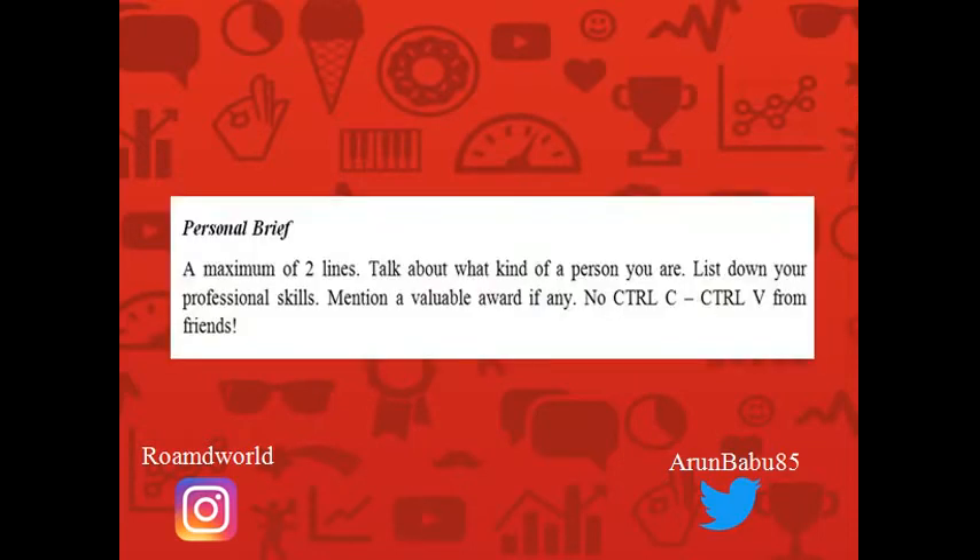Next up is your personal brief. A personal brief needs to be very short and crisp. Talk about what kind of person you are, what interests you, and what intrigues you. If you have professional skills or awards worthy of mention, include a one-liner in your personal brief. Please do not copy-paste your personal brief from a friend's resume. If you do, ensure you know exactly what you're copying — the most awkward situation is being asked your personal brief at the start of an interview and fumbling.